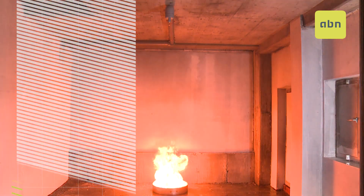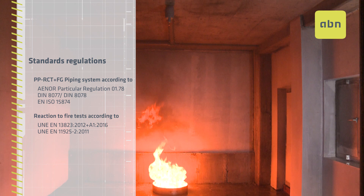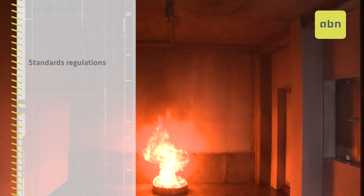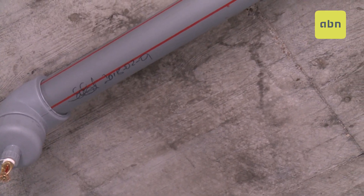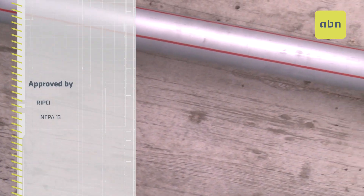ABN Install CT Phaser RD Fire complies with all applicable regulations and has been subjected to various fire reaction tests. It is validated by the new RIPCI and by the American Standard NFPA 13.